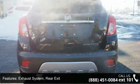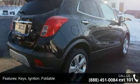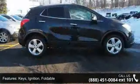Keys ignition foldable, mechanical jack, luggage rack side rails roof mounted, and glass acoustic laminated windshield.